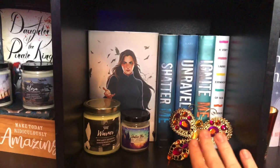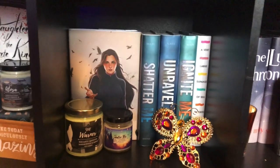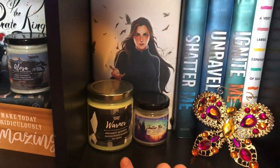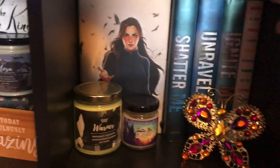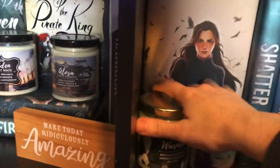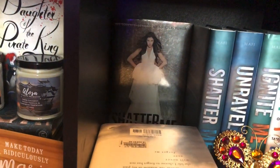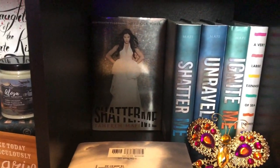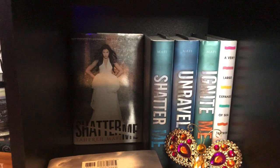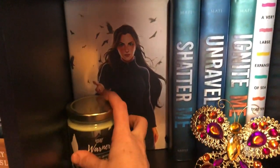Moving on to my Tahereh Mafi shelf — obviously I got the whole Shatter Me series here. I got this cute little butterfly and some candles that go with the series. I got a very large expansive case. Back here I have Restore Me, but I also have the first edition of Shatter Me that I found at Books-A-Million for a steal. So I have that one back there as well. This is my Shatter Me shelf.